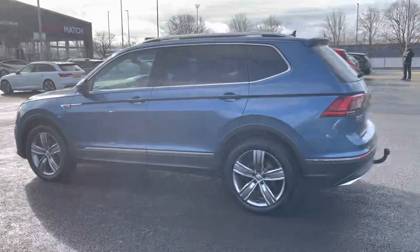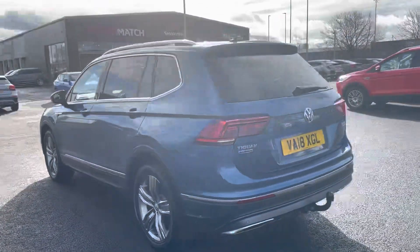If you would like to put yourself in for a test drive in this car, please give us a call on 01244 311404.